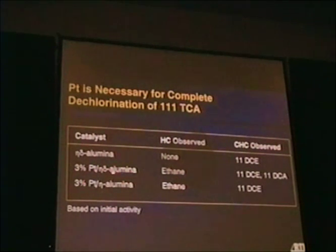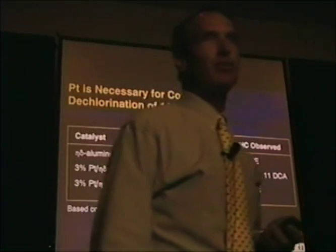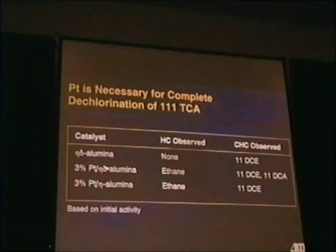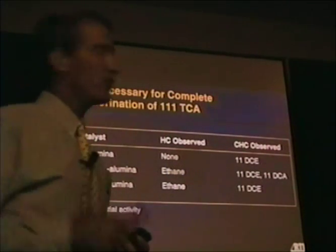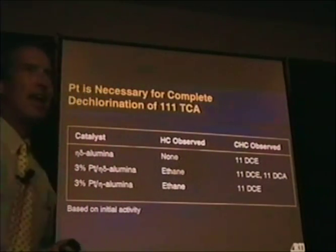Comparing the same eta-delta support with platinum on it, we form ethane, but we also see some partially dechlorinated materials, both saturated and unsaturated. On a different support we see some of the saturated material, the DCA — that's 1,1-dichloroethane — but none in the case of the eta-alumina. The role of the support clearly influences product selectivity.